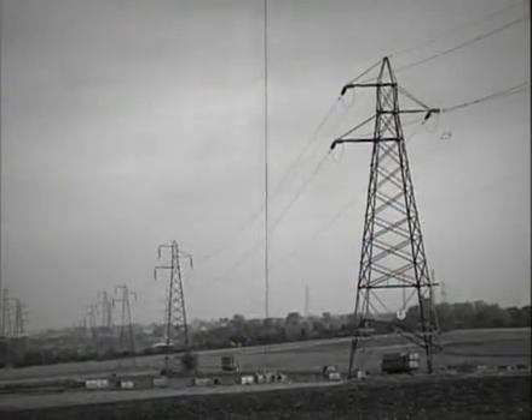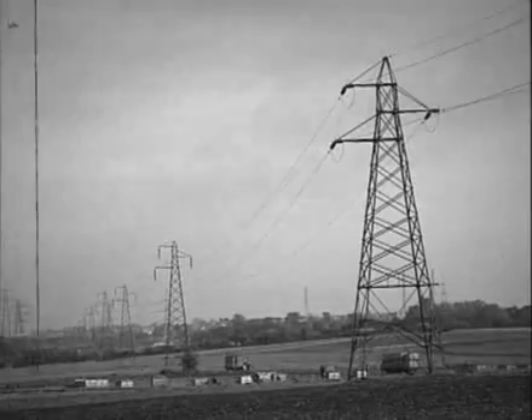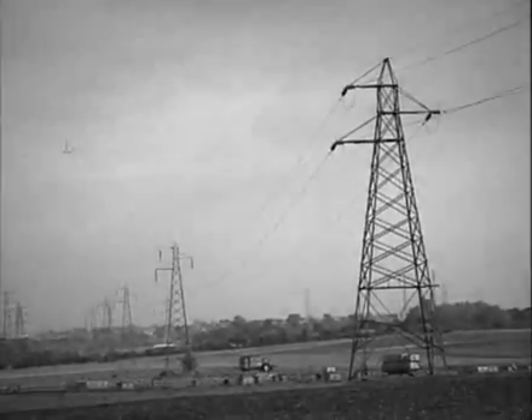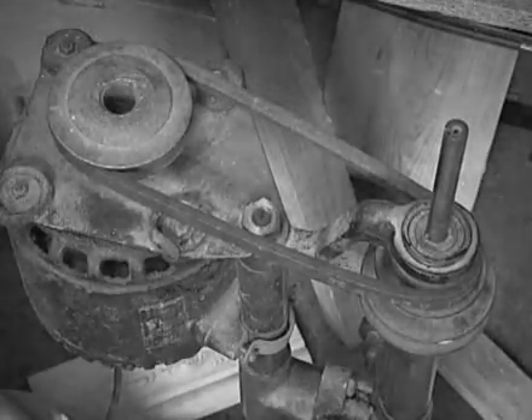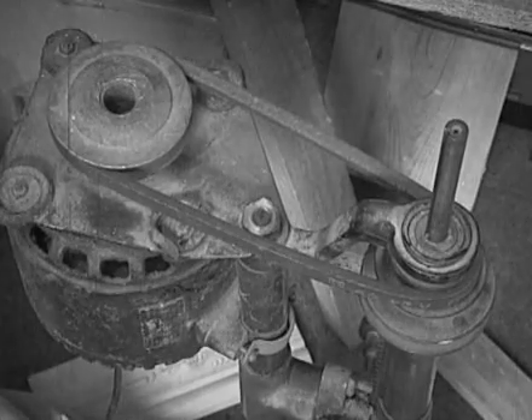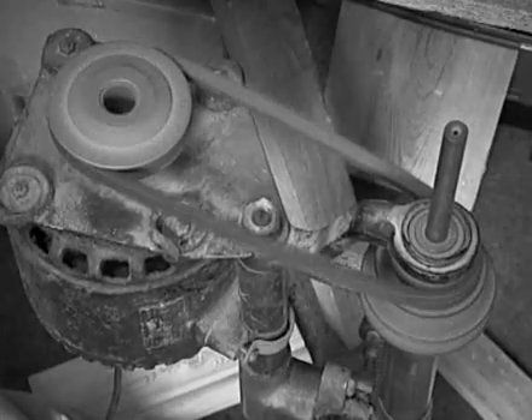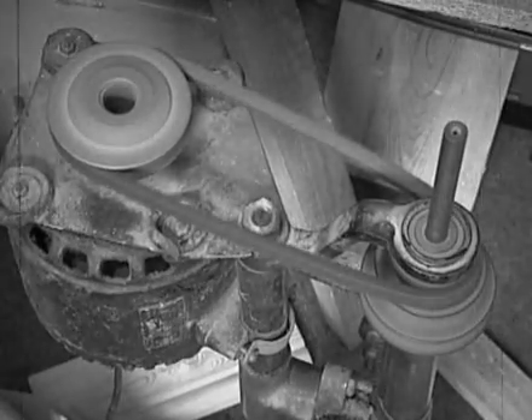With the setting up of a unified electrical supply system in the form of the national grid, alternating current supplies quickly became the standard. And so the much less complicated and cheaper asynchronous induction cage rotor motor was the obvious choice for every application where smooth starting and speed control were not important considerations.